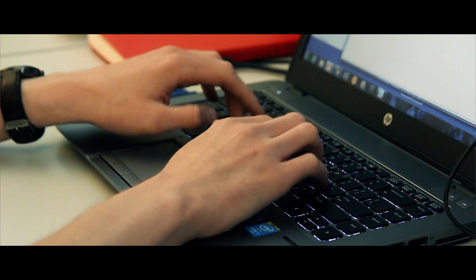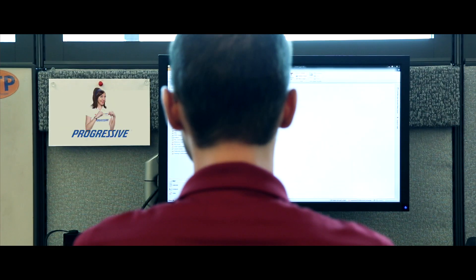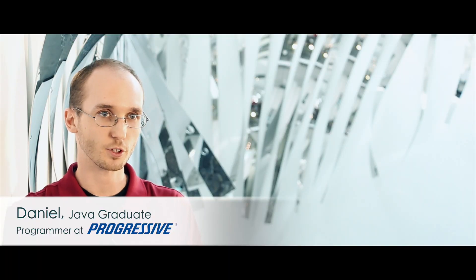My experience at Tech Elevator really gave me that core foundation in programming that I was able to leverage in my first few weeks at Progressive to really start to build my coding knowledge.